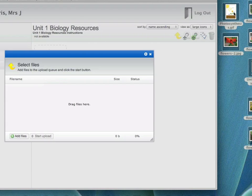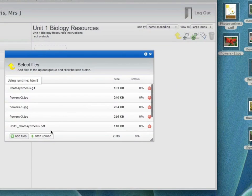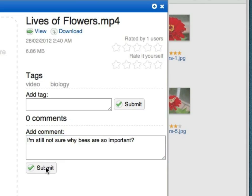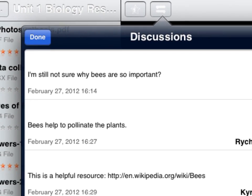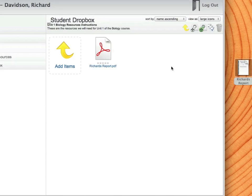Teachers can share learning resources with a simple drag-and-drop or a tap, and then students can rate, tag and discuss these shared items. In addition to this, students can share their own work with their classmates for peer feedback, and assignments can be submitted directly and securely to teachers for assessment.